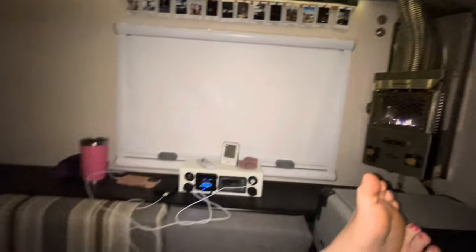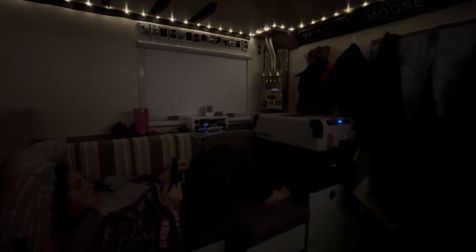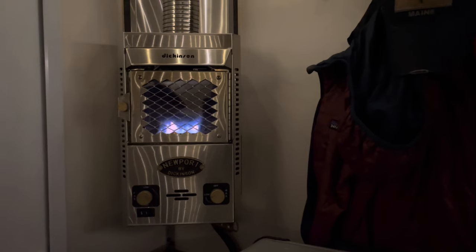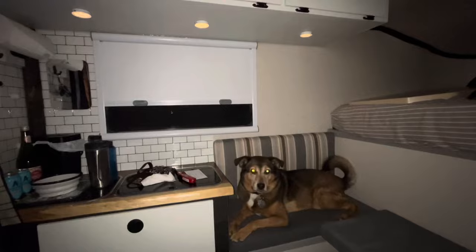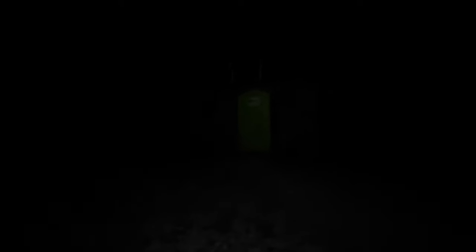We turned the Dickinson heater on just for fun — something to look at. It's nice with all the lights out. Coco was getting antsy and wanted to come outside, so we walked down the road a little bit.